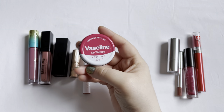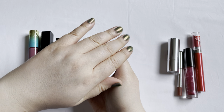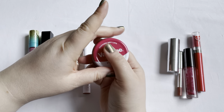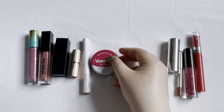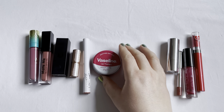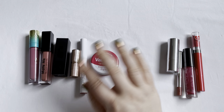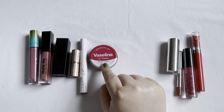And the last item is the Vaseline Lip Therapy. I use this as a night balm now and I did use it a lot within this project. But it's going to take a long long time still to use it up — there's so much product in here. Even though I use it so many times, this is super long lasting, which I do enjoy. So this will stay in my collection for quite a while.